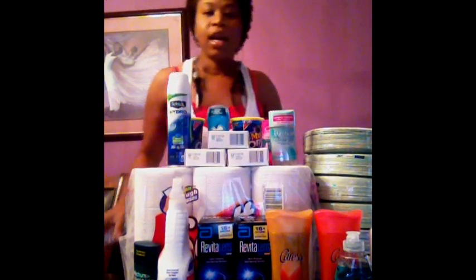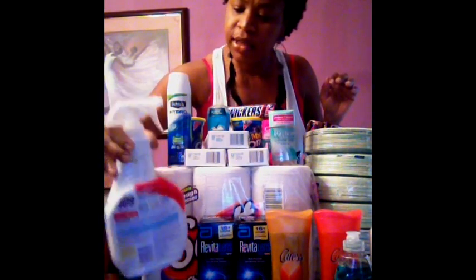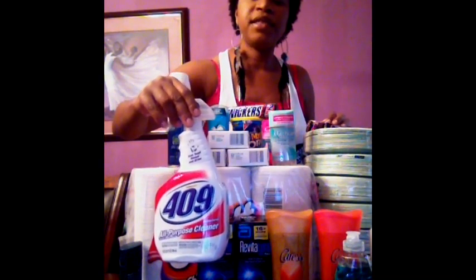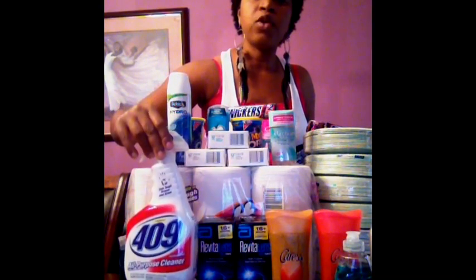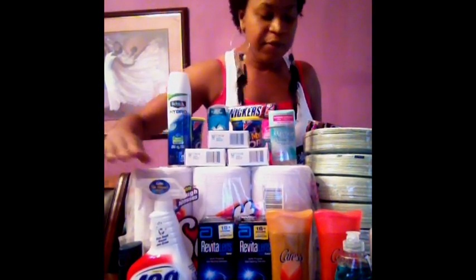Another deal that I ran up on last night — I just happened to go to Kmart and wanted some 409 Purpose Cleaner. Ended up getting this for $1.50. It was on sale, and my coupon doubled, taking $1 off, so I paid $1.50 for that.